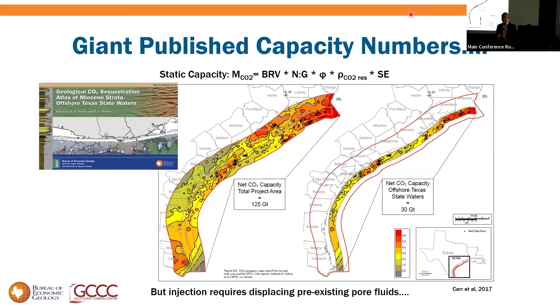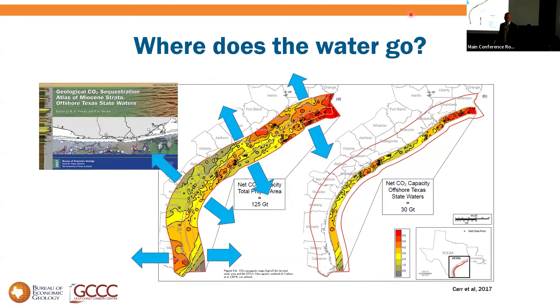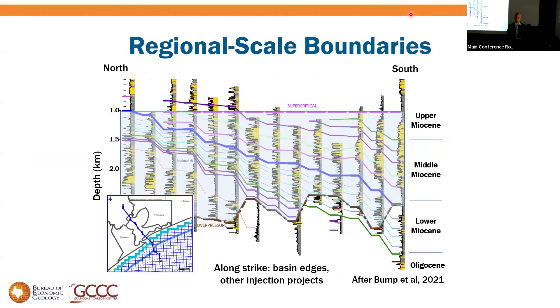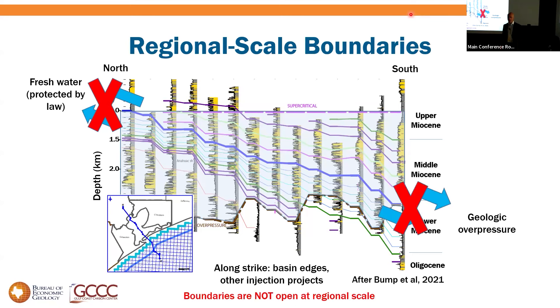Injection requires displacement of pre-existing fluids. Up-dip we can't go because we have protected fresh water; down-dip we have overpressure — can't go that way either. Along strike there are faults, diapirs, stratigraphic pinch-outs, and potentially other injection projects creating pressure barriers. Large-scale displacement along strike is probably not a reasonable assumption. Effectively, at regional scale, boundaries are probably not open. So what if we pressured it all up — how much do you get?